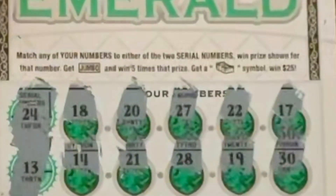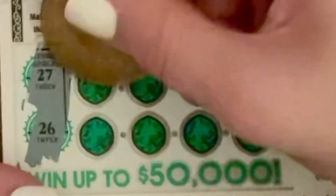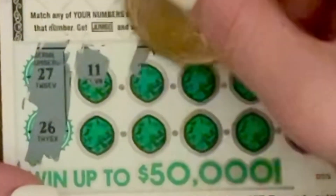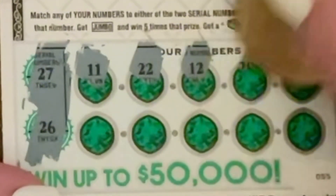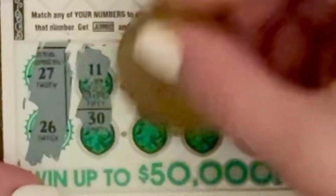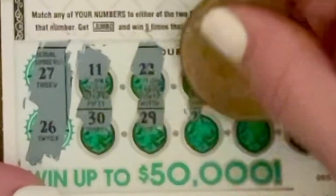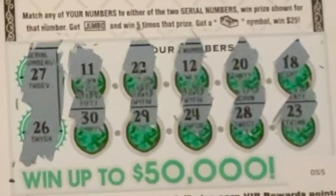This ticket is not a winner. 27 and 26 are our winning numbers. We got 11, 22, 12, 20, 18, 30, 29, 24, 28, and 23. Dang it.